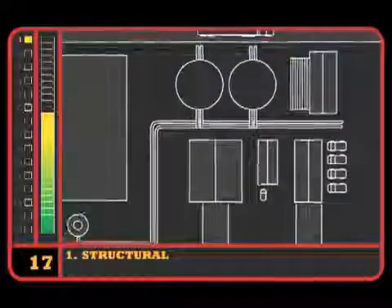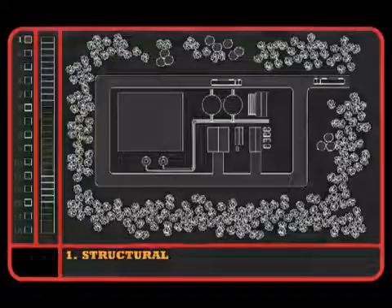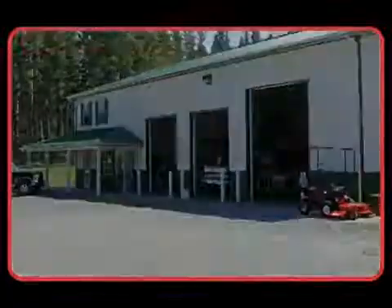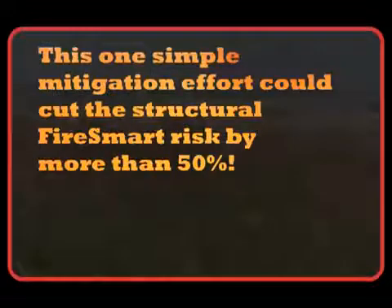Our cumulative score of 17 puts us in the top end of the moderate range, and it's clear that the biggest change we could implement would be replacing the vinyl siding with metal siding or another non-combustible material. This one simple mitigation effort could cut the structural Fire Smart risk by more than 50 percent.